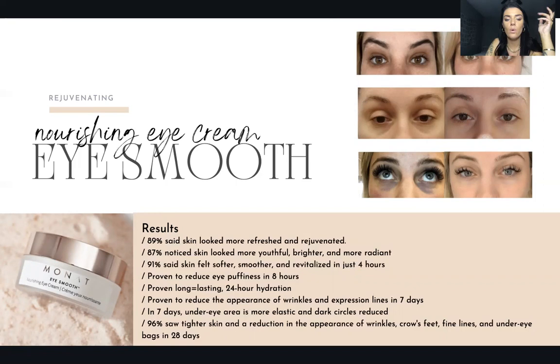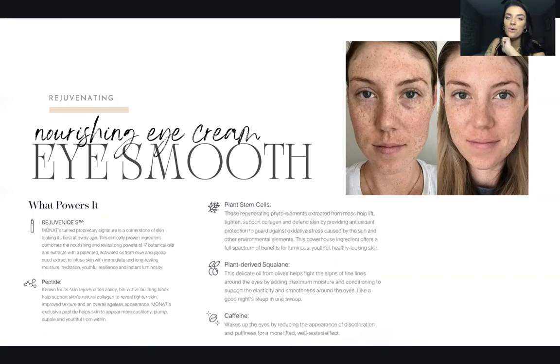It has Rejuveniqe S, peptides, plant stem cells, plant-derived squalene, and caffeine — which is my favorite selling point. If you tell someone you have a product with caffeine for around their eyes to wake them up, people just want it. It wakes up the eyes by reducing the appearance of discoloration and puffiness for a more lifted, well-rested effect. Look at this before and after — she looked so sleepy, and then so much brighter, more awake, youthful, and rested in the second photo — which is just minutes later.